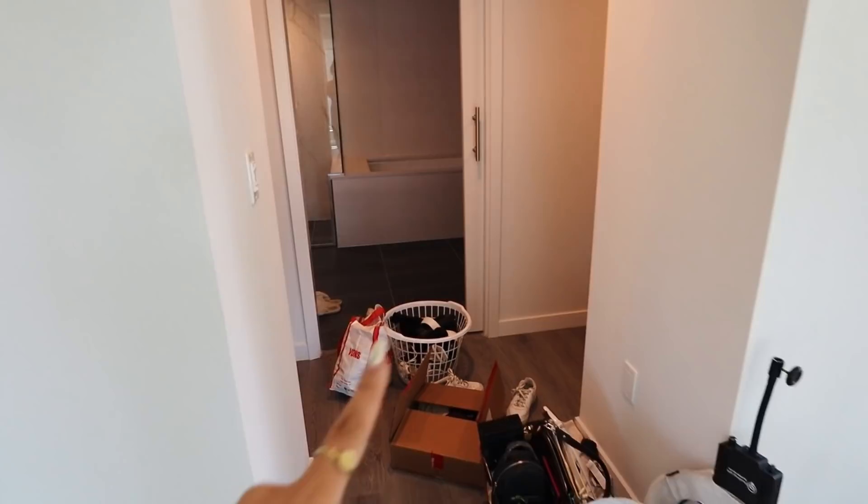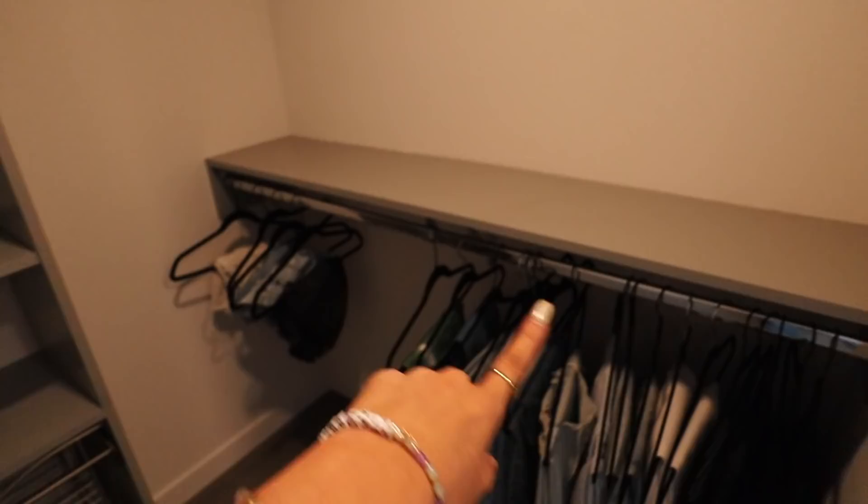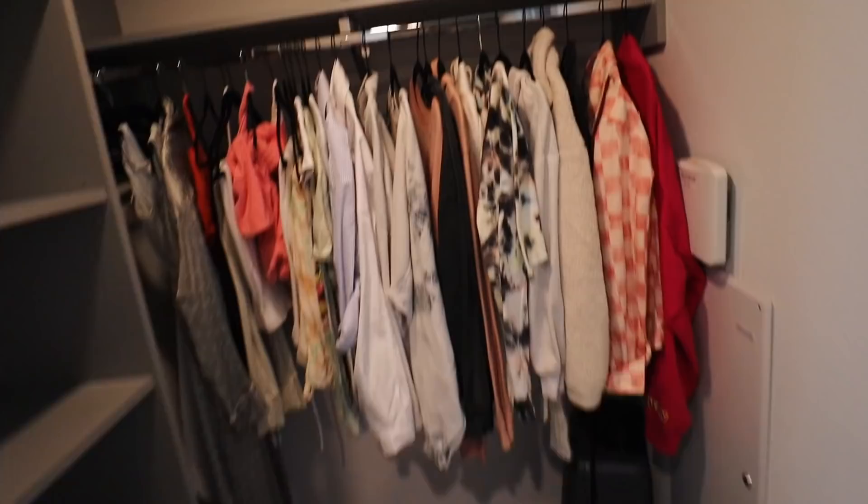Then you walk into this hallway over here and I really like this — it's an open concept closet. We started hanging everything up and there's a lot of storage up here and over here. I can put all of my bags and shoes here. I really like how it has these drawers, and then same for this side — already started hanging up stuff, and it has another little section for my shoes and everything.